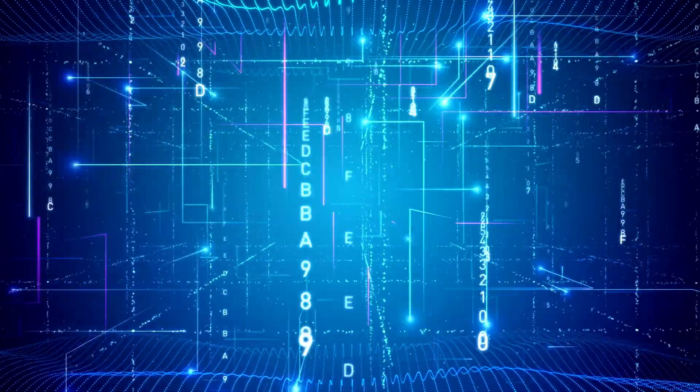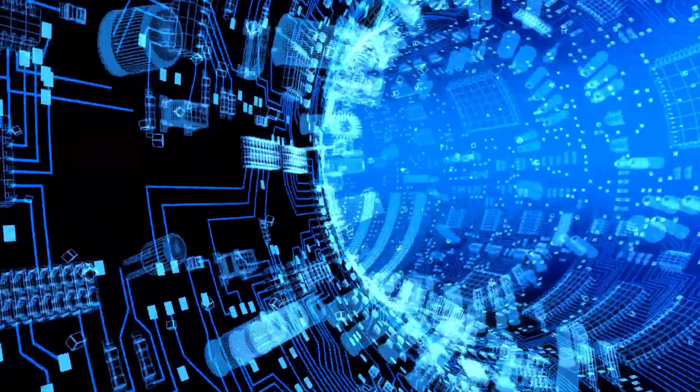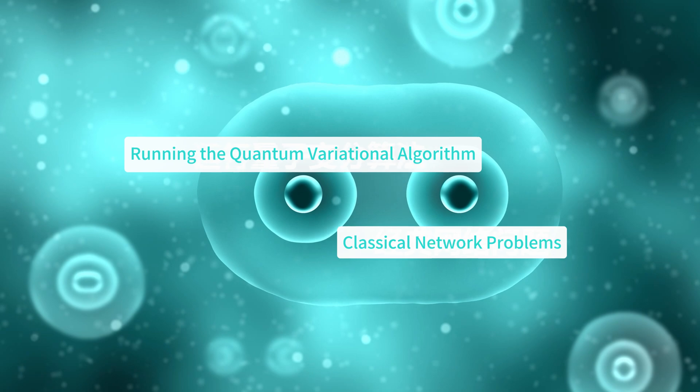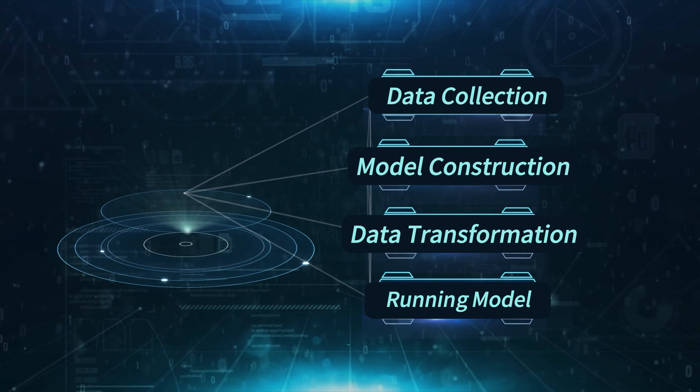A quantum neural network is a parameterized quantum circuit that can be used to run quantum data from variational algorithms, as well as to handle the same target problems as a classical neural network. The collaboration consisted of four main stages.